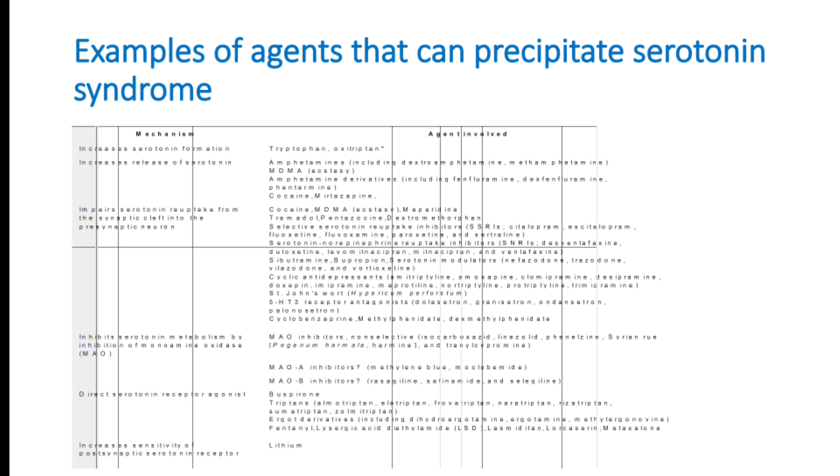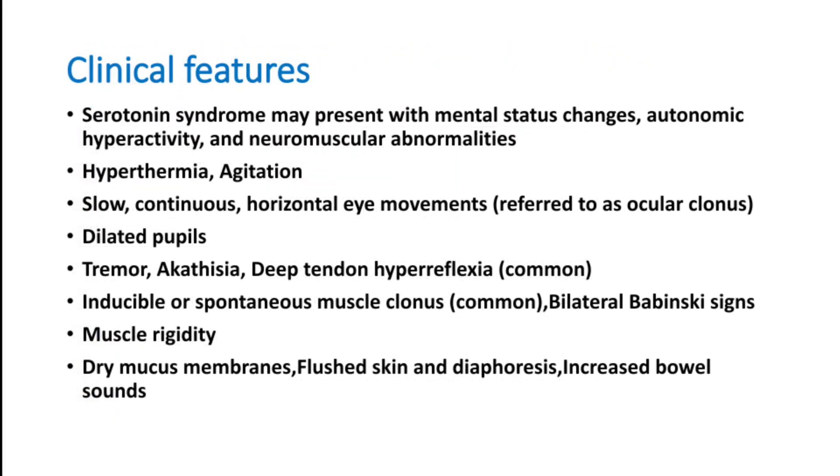Antidepressants — including lithium — can present to the emergency room with various manifestations of serotonin syndrome. The clinical features include mental status changes, autonomic hyperactivity, and neuromuscular abnormalities. Patients can have hyperthermia, agitation, slow continuous horizontal eye movements referred to as ocular clonus, and dilated pupils — a very important clinical finding.